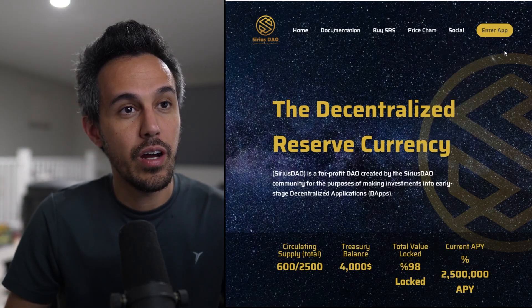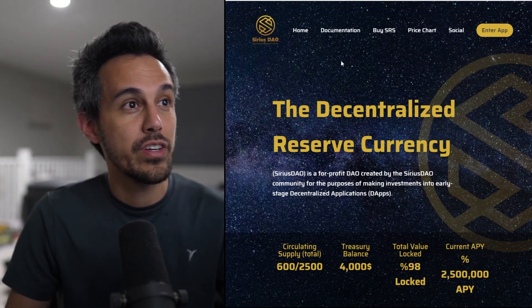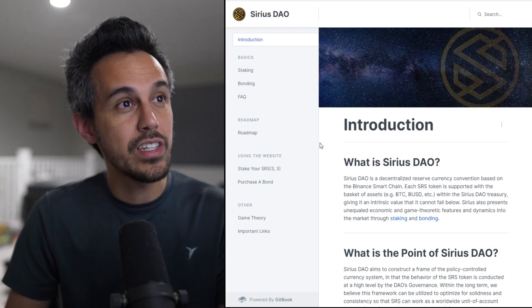If you guys are into this project, join them on all their socials. They have a Twitter, a Discord, and a Telegram for you guys to check out. They also have extensive documentation, which we'll go through in a second.